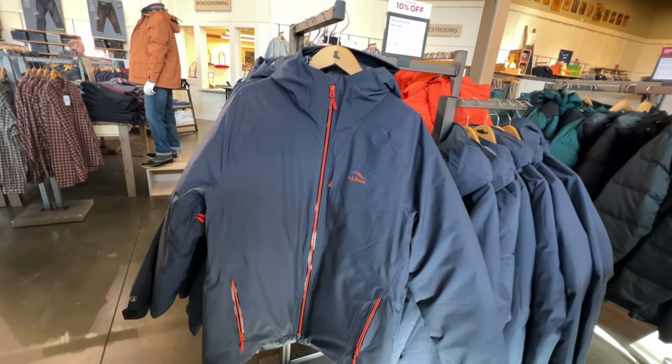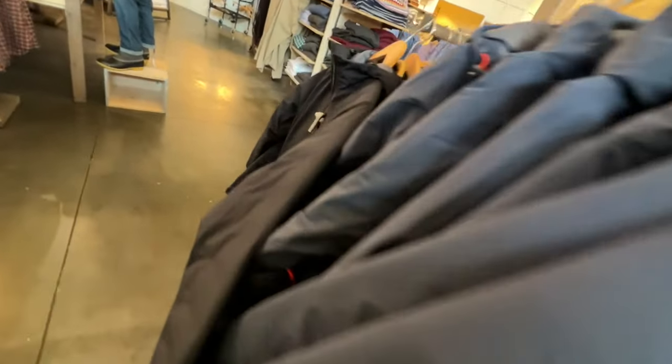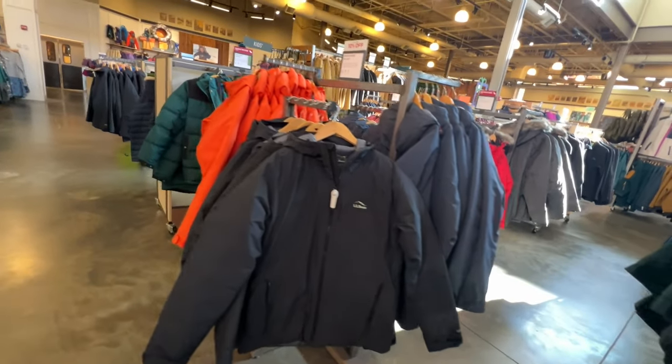That jacket also comes in a nice navy blue with a red or orange zipper. You can see in the background that's the LL Bean packable PrimaLoft jacket — I always talk about that one in my videos. The navy version is similar but I don't like how it's such a faded navy blue. I prefer dark navy blue and black.